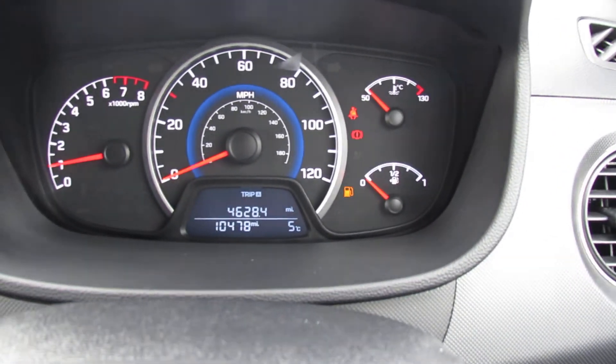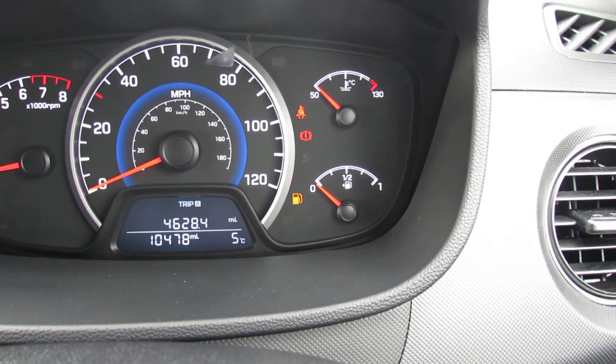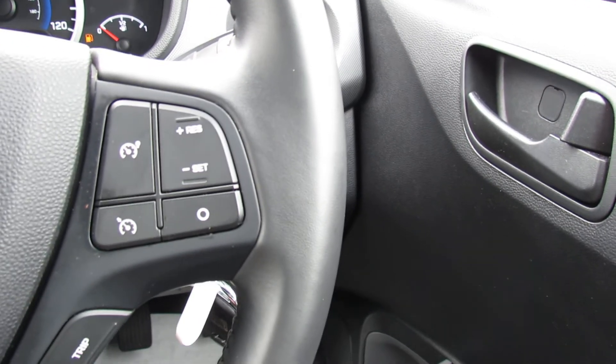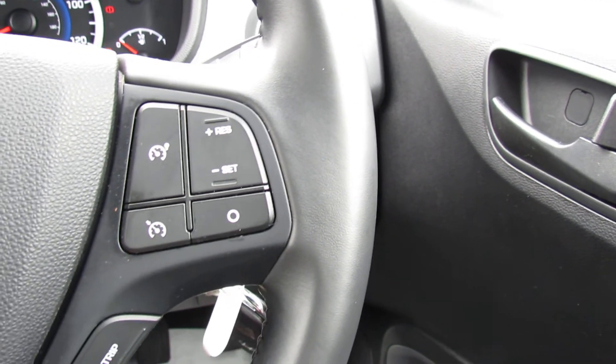Let's show you the mileage first of all - it's only done 10,478 miles, so nice low mileage. We've also got a leather steering wheel and leather gear stick, and on the right hand side you've got all your cruise control and trip computer.